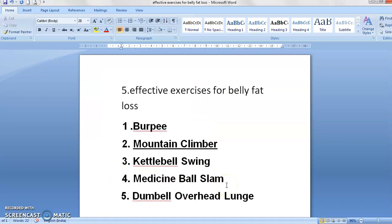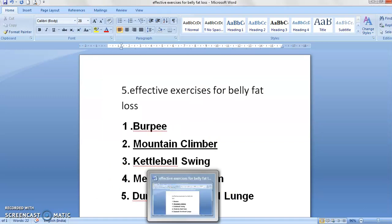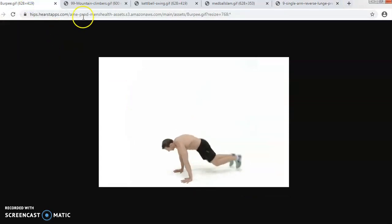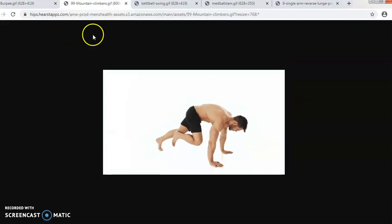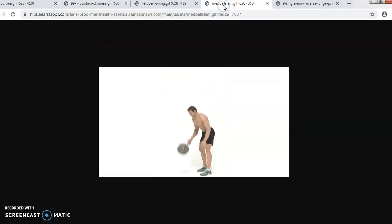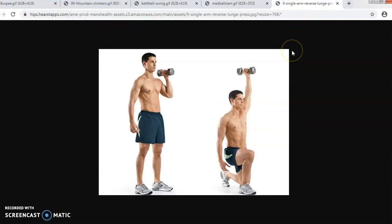And last is your dumbbell overhead lunge. This is a basically simple exercise we do in the gym. It is a single arm exercise — if you have a lockdown or no gym, you have to take a weight, first taking it in your left hand then your right hand. So these are 5 different exercises you have to perform for your belly fat: burpee, mountain climbers, kettlebell swing, med ball slam, and last is your single arm reverse lunge.